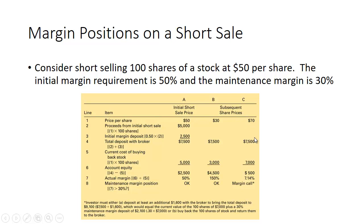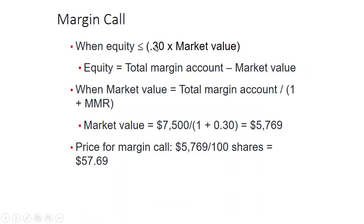But if the price rises to $70 a share, you still have the original $7,500. It now costs $7,000 to buy back the stock, leaving only $500 in equity. Dividing $500 by $7,000 gives just 7.14 percent margin — you're going to get a margin call. The margin call is triggered when equity is less than or equal to 30 percent of market value. The trigger price is $7,500 divided by (1 + 0.30), which equals $5,769 for 100 shares — so when the price rises above $57.69, you'll get a margin call.